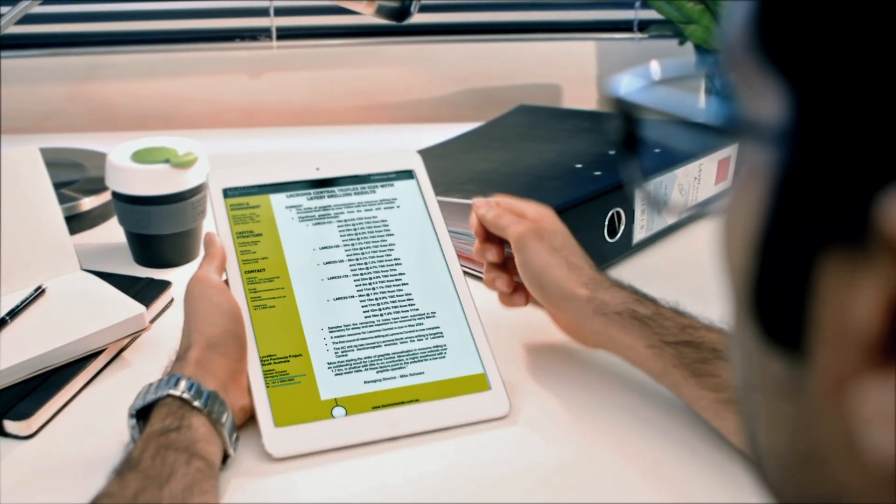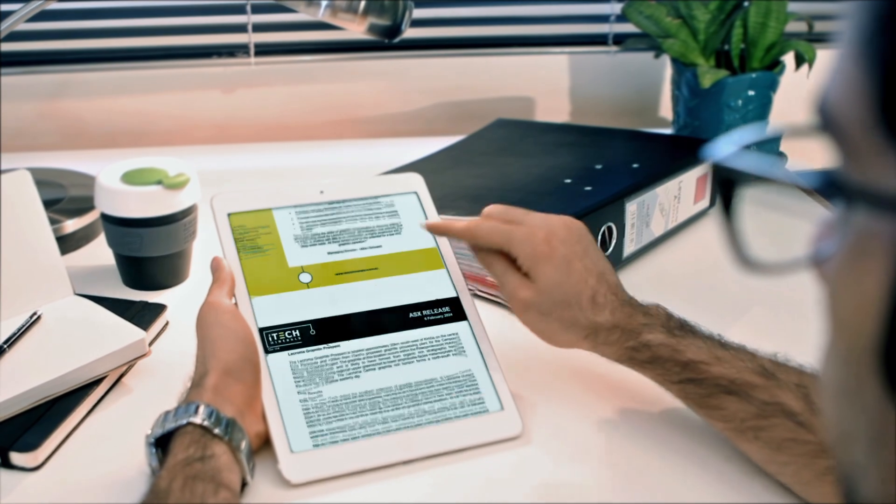Hi, Mike Schwartz here, Managing Director of iTech Minerals. It's been a while since I've given you a video update, so I thought it was time to get on and give you a bit more information about our ASX release today.